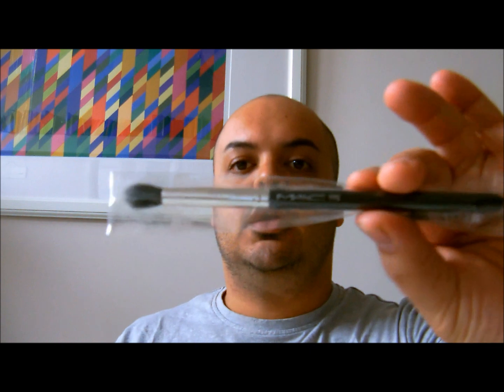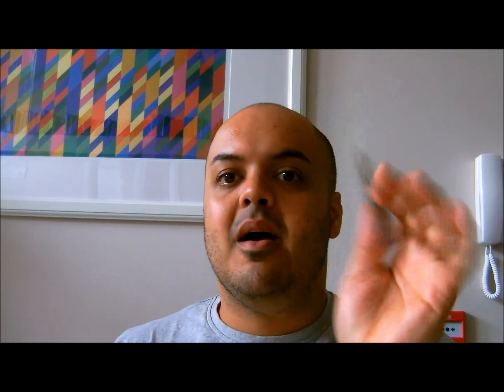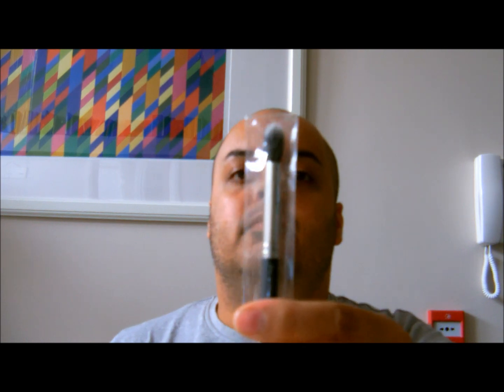The next thing I bought was the 286 from MAC, which is a dual fibre brush that came out with the Semi-Precious collection originally and then became permanent. I already have one of these and I'm so impressed with it — I love it. This one will also stay in the bag until I'm ready to use it.